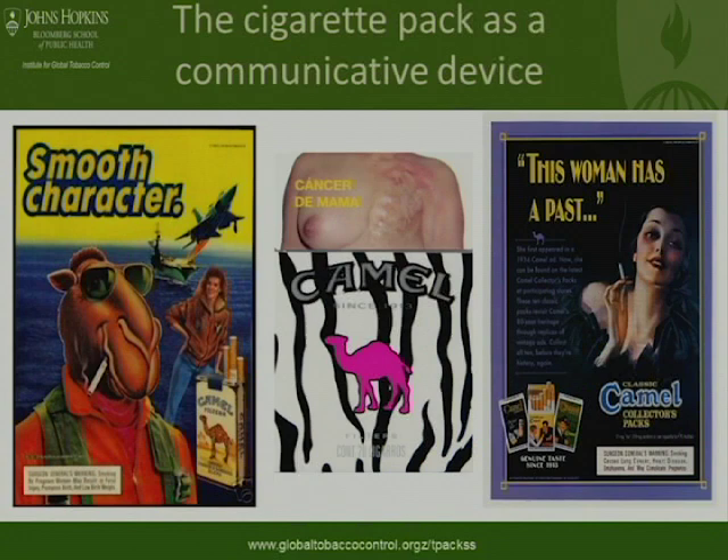The image in the middle is a pack from our TPACS study. It shows how the pack can be a communication device both for tobacco companies and for tobacco control. This is a particularly appealing Camel pack with its zebra design and hot pink Camel in the middle, and it's from Mexico where it also has the health message communicated on it. So the pack can communicate an awful lot. From a tobacco control perspective, what we really want to be doing is eliminating the branding kind of communication and maximizing the health messaging.